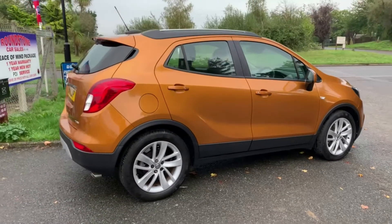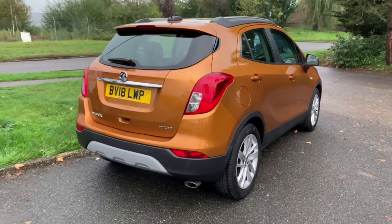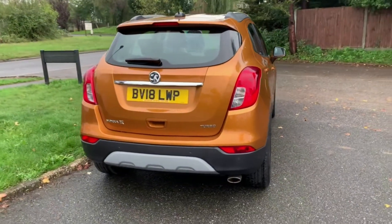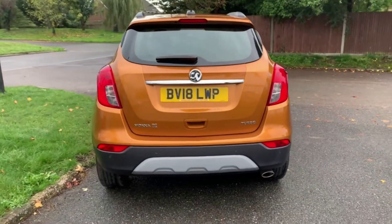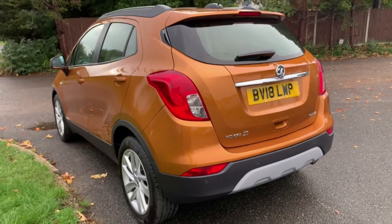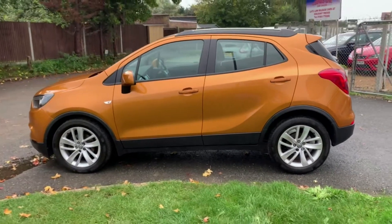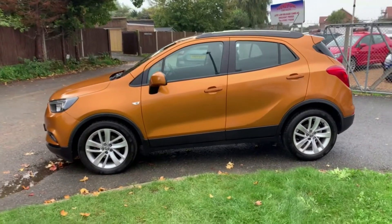Welcome to Roundstone Car Sales. We are a family-run business since the 70s, and when buying a car from us we will give you a 365-day warranty plus a 12-month MOT, unlike a lot of our competitors online and offline who will normally only give you the remainder of the MOT and limited warranties. Plus, all our cars